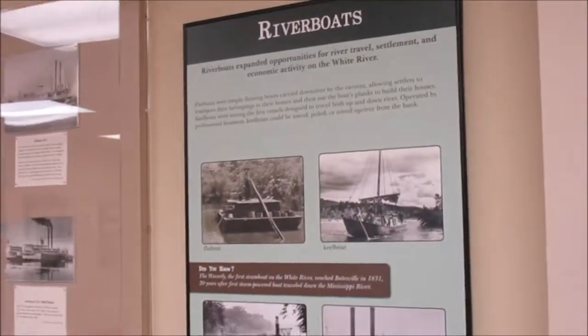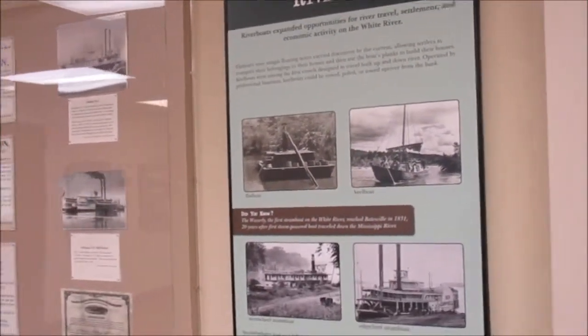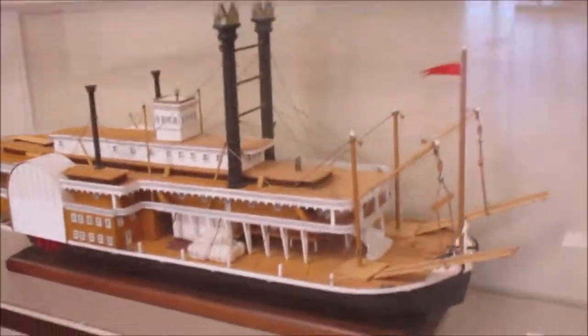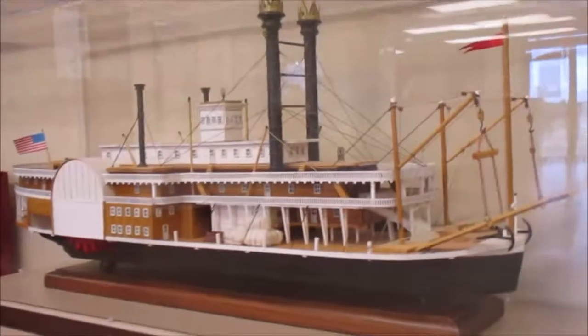And here's a riverboat section with a model of a steamboat. I hope you enjoyed watching this video as much as I enjoyed making it.